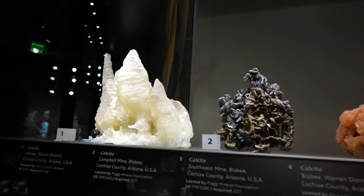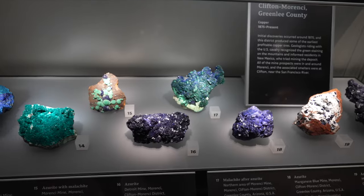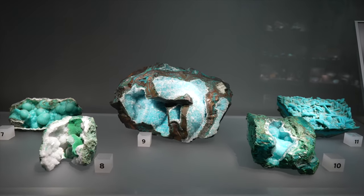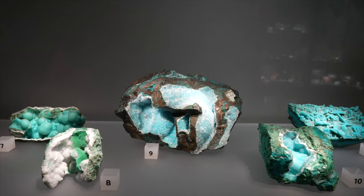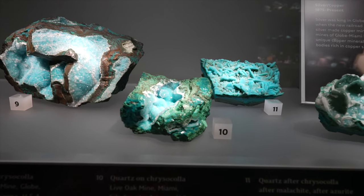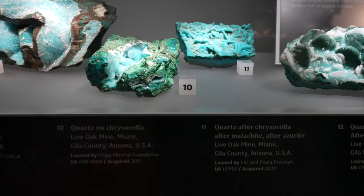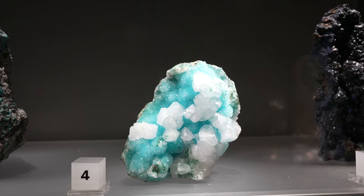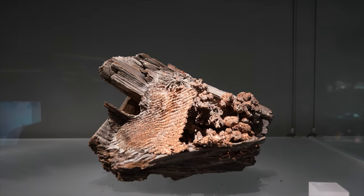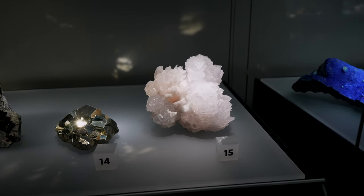Calcite has so many different formations — all of this is calcite up here, all from Bisbee. We've got more azurite and malachite. Chrysocolla — the chrysocolla is really pretty, that's a nice piece, number nine. This number 10 is quartz on chrysocolla — very glittery, gorgeous. This one is calcite on quartz on chrysocolla. Look at that petrified wood with copper on it — Michael really liked this one. Beautiful formed calcite there — that pale blush is gorgeous.